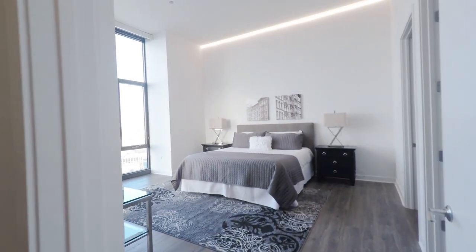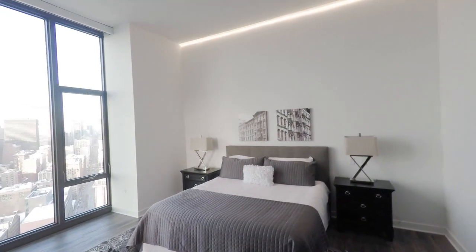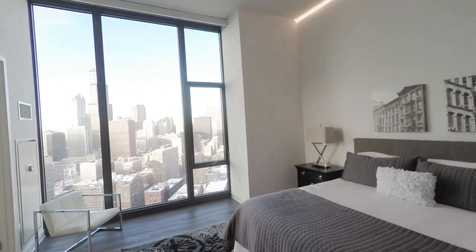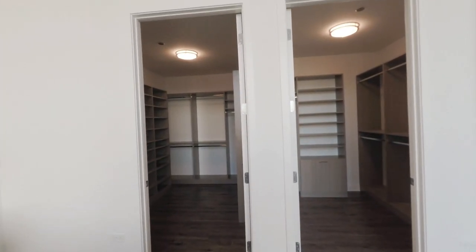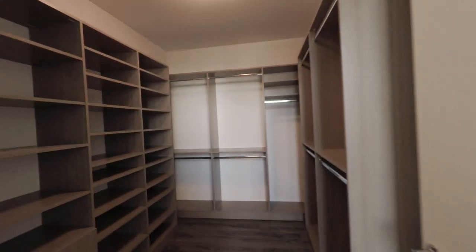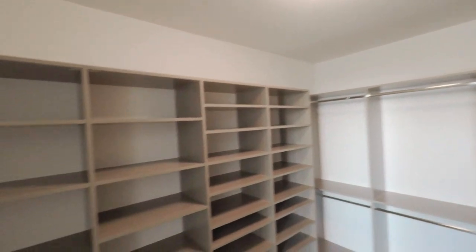Now we are entering the master bedroom. The master bedroom also features ambient lighting in the ceiling and gorgeous his and hers custom closets. The closets are enormous and feature drawers, built-in hampers, and shelving. It really is a dream for any couple.